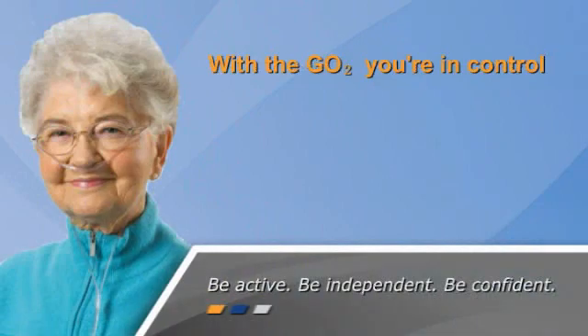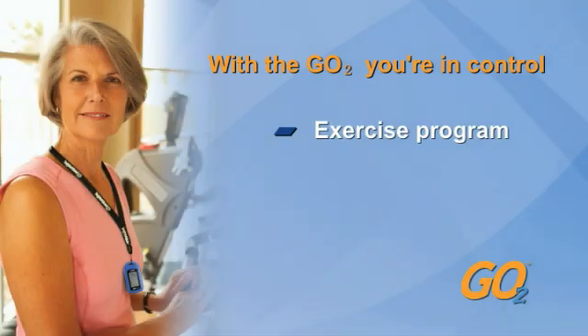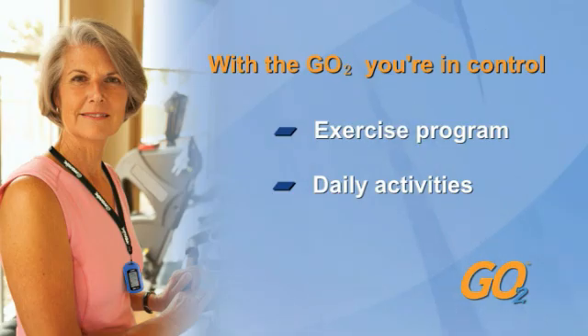With the GoTo fingertip pulse oximeter, you're in control to adjust your oxygen to meet your needs — whether you are participating in an exercise program or simply going about your activities of daily living. I use my oximeter when I exercise.